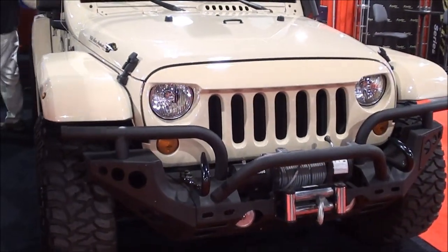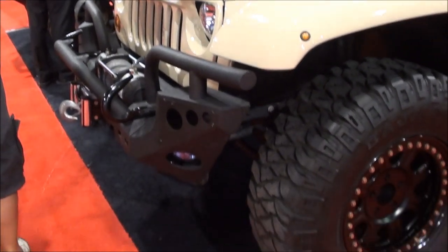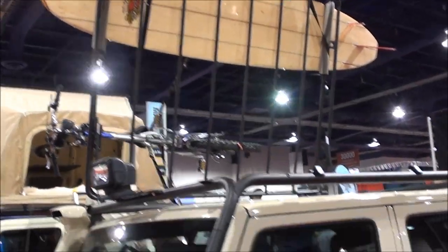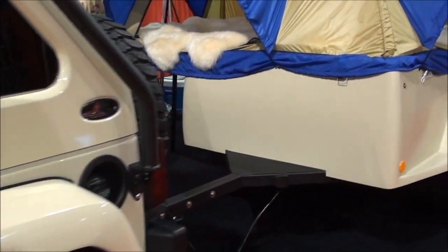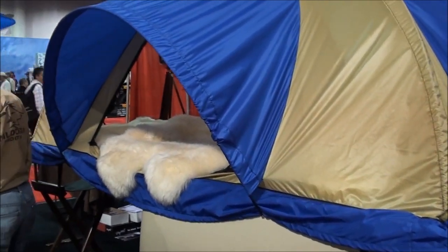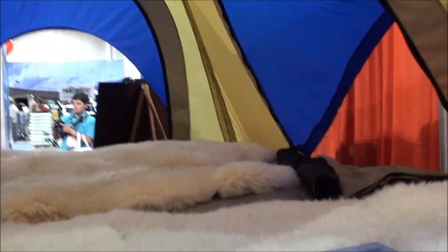Here's the four-door Jeep and here's the trailer for it. It folds out and pops out — it's huge. Look at all that room in there. Tons of room, and it's off the ground too, so you don't have to worry about snakes and scorpions.